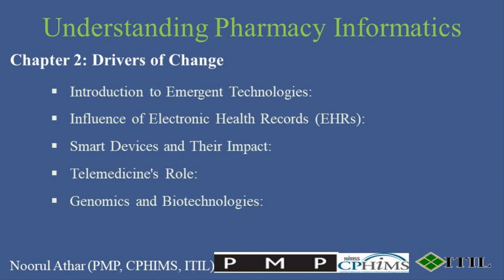The integration of genomics and biotechnologies into pharmacy informatics personalizes medicine like never before. By understanding a patient's genetic makeup, pharmacists can tailor medications to maximize benefits and minimize adverse effects, paving the way for bespoke healthcare solutions. This personalization extends to developing precise biomarkers for early disease detection and utilizing advanced drug delivery systems, such as nanoparticle-based therapeutics, which target disease sites directly, reducing systemic side effects.